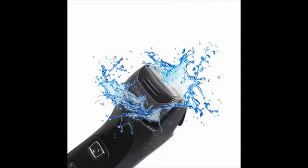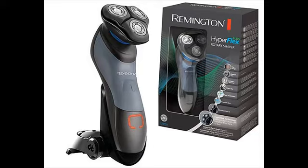Remington electric shavers are cheap, yet they are certainly not cheap in terms of quality and performance. Remington has been manufacturing electric shavers for more than 75 years, and there are hundreds of thousands of men who are absolutely happy with Remington shavers. Remington is primarily into manufacturing entry-level and mid-level electric shavers.